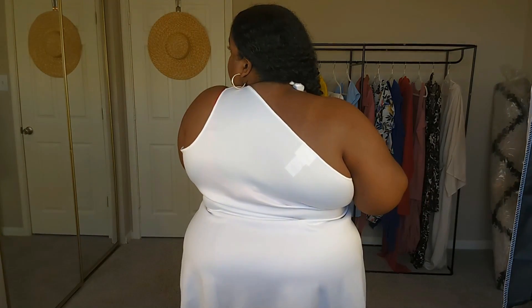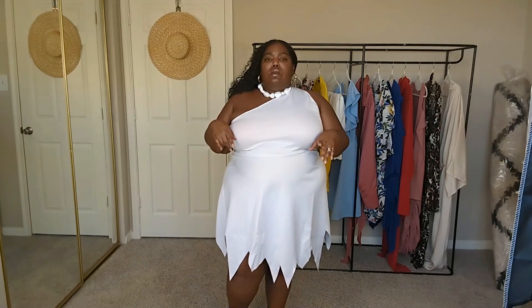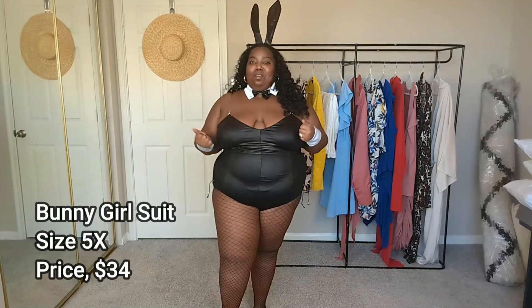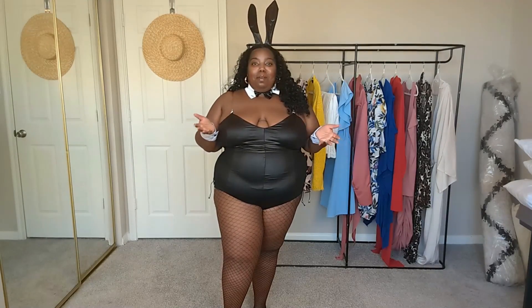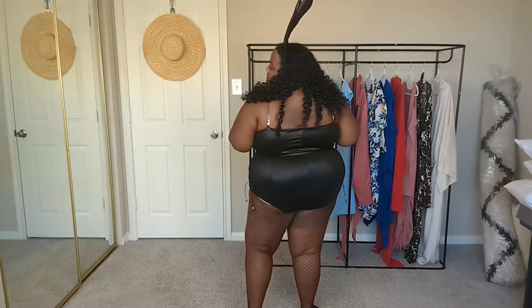I'm just going to show you what it looks like all the way around from the top half up. I'm not mad at this at all — it wasn't super crazy expensive, so links will be in the description box. Let me know what you think. Alright y'all, here is the next costume. I was really worried about this one but surprisingly it looks good.